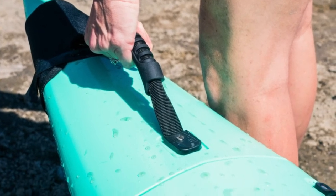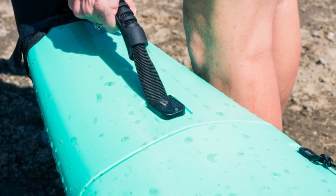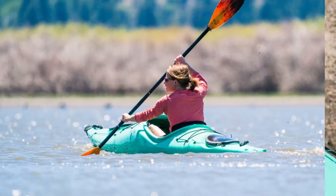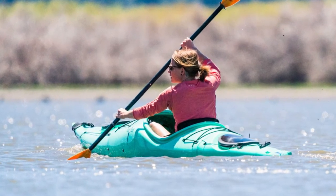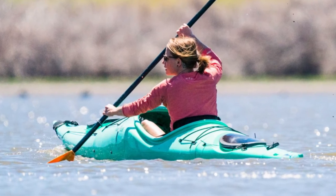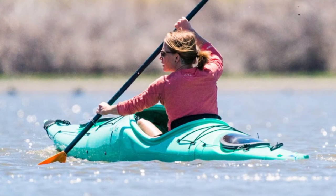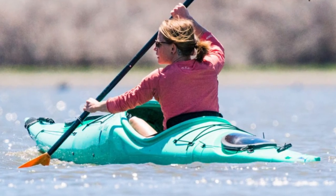Adjustable footpegs allow you to properly brace yourself in ways that no inflatable boat can offer. Sealed dry storage areas in both the bow and stern of the boat provide plenty of storage space for gear that won't get wet as you slice through the waves. The cockpit can also accommodate a spray skirt for intense paddling missions, and the tall front easily rolls waves off to the sides, keeping the cockpit fairly dry.